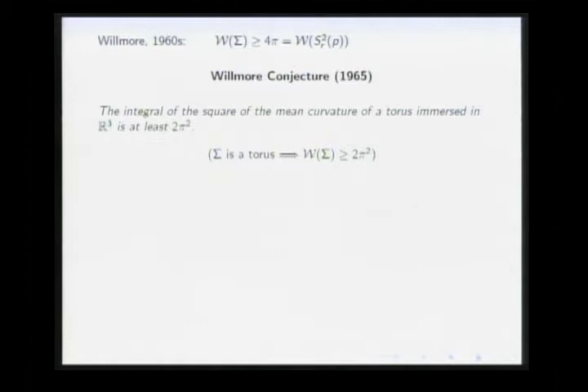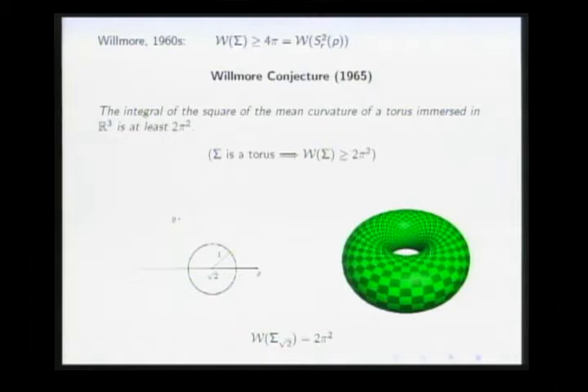To arrive at this prediction, Willmore considered tori of revolution with a circular section. You draw a circle in the XY-plane, then rotate it around the Y-axis. For that particular class he was able to find the minimizer: if the distance from the center of the circle to the axis is √2 and the radius is 1, you generate the torus of revolution denoted Σ_{√2}, whose energy is precisely equal to 2π².